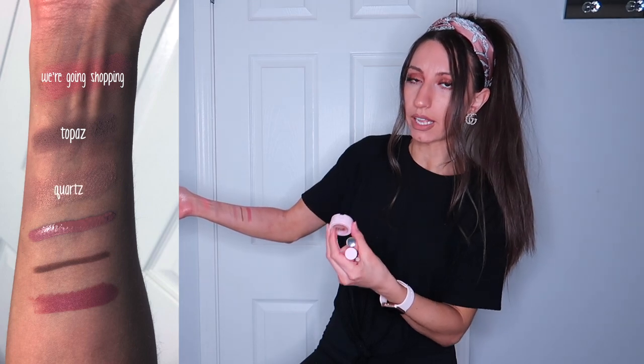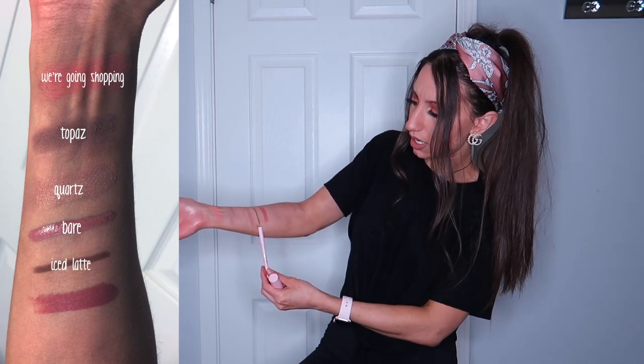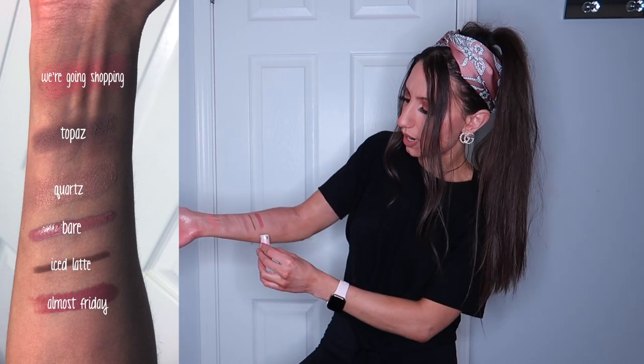This is the kit: it is the pressed powder in We're Going Shopping, and then the eyeshadows are Topaz for the darker color and Quartz for the lighter color. This is the Bare Liquid Lipstick, the Iced Latte lip color, and then Almost Friday lip color. So yeah guys, that is all I have for you today. I really hope that you enjoyed this video — I had so much fun making it, even though my arm is raw. It just brings me a lot of happiness to make videos and put content out and be able to talk to you guys. I want to share love and passion with the world and I want people to be happy. So if you liked this video go ahead and leave a comment down below, let me know what other videos you'd like to see. Thank you so much for watching and I'll see you in the next one!